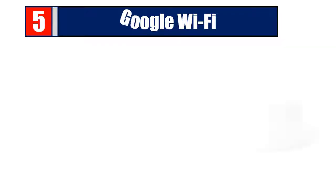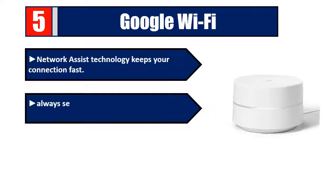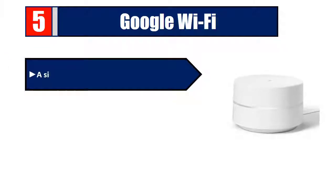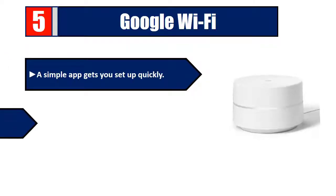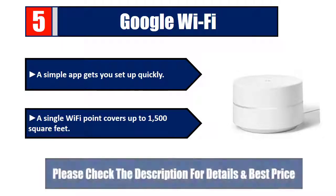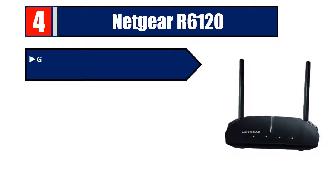Number five: Google Wi-Fi. Network Assist technology keeps your connection fast, always selecting the clearest channel and fastest band for your devices. Wi-Fi throughput: 1200 Mbps. A simple app gets you set up quickly. A single Wi-Fi point covers up to 1500 square feet. Please check the description for details and best price.